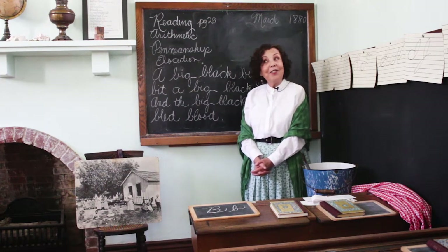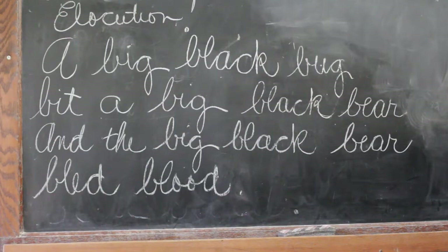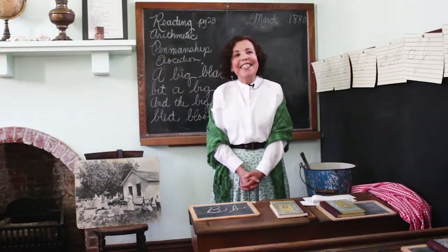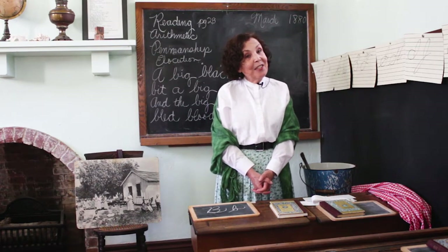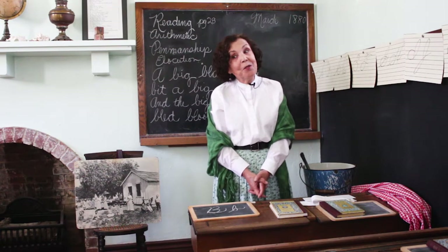Let's all try it together and try to say it faster. Ready? 'A big black bug bit a big black bear, and the big black bear bled blood.' Very good. Thank you so much for your attention, and I hope you learned how school in the 1880s was so different but also very similar to the way school is today.